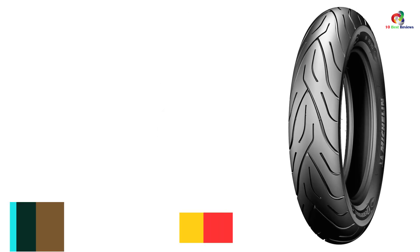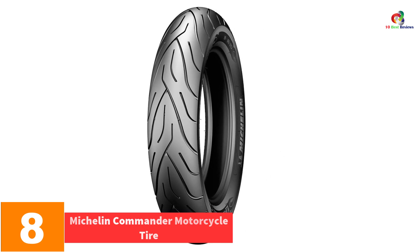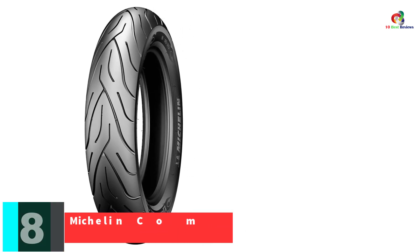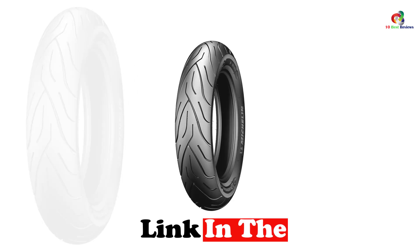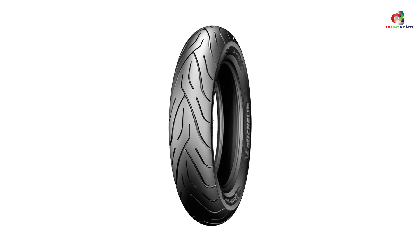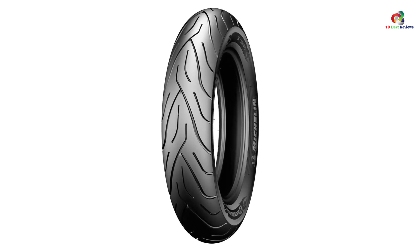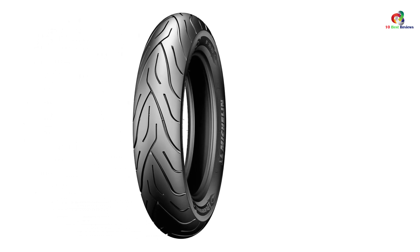At number 8, we have the Michelin Commander Motorcycle Tire. From performance to safety and quality to durability, Commander 2 Cruiser Michelin motorcycle tires can be your best companion while cruising across town. This model is an ideal recommendation for those who love to ride a motorbike at high speed — get your hands on it as soon as today. With their easy steering profile, ultra-comfortable highway ride, and distinctive styling, Michelin Commander tires combine a custom look with superb handling, precise steering, and the long mileage serious riders expect.